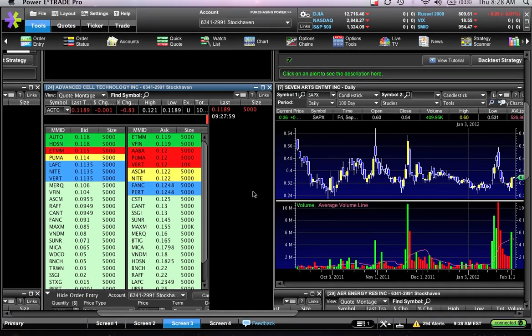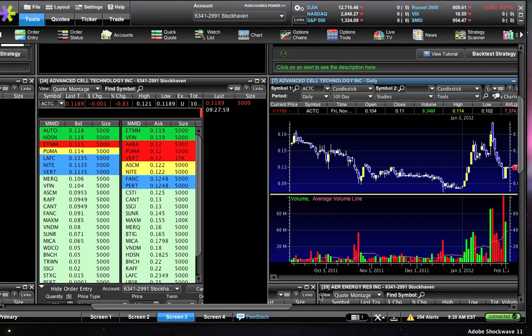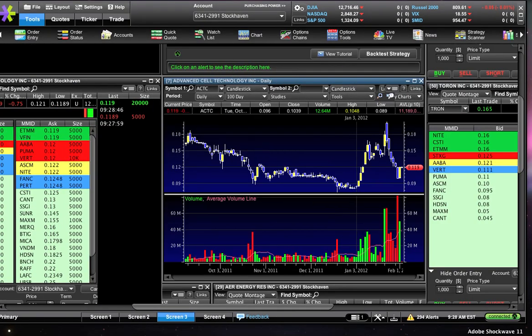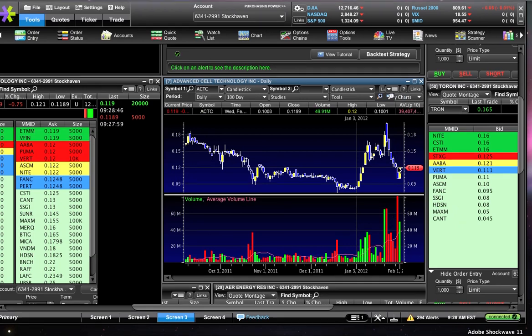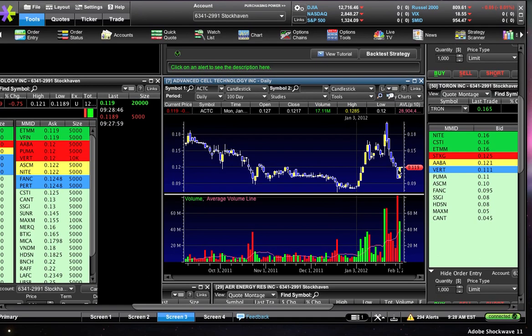Some people in our chat room bought ACTC for a gap play. Personally, I didn't think it would be a good gap play because of all the volume traded at much higher prices — meaning there's a lot of supply trapped up there that will act as resistance on any gap attempt.